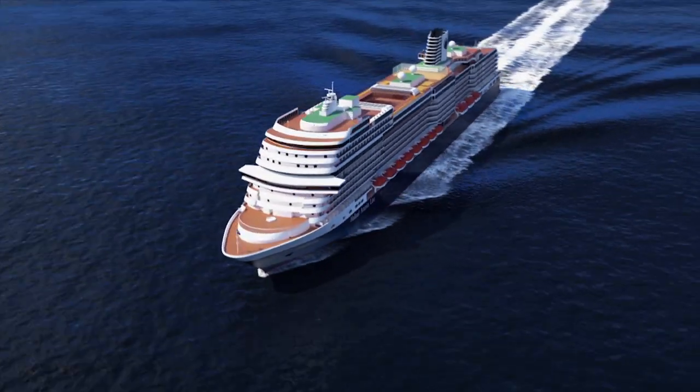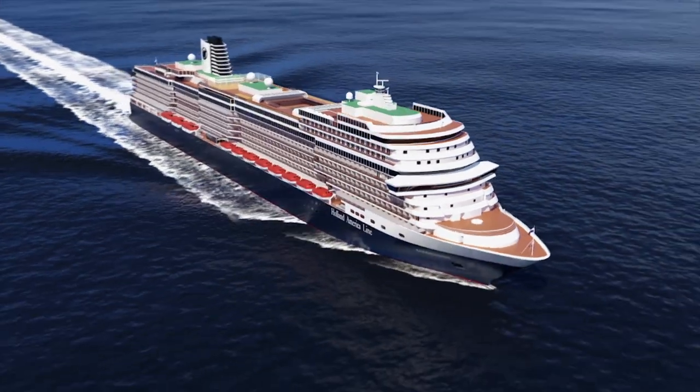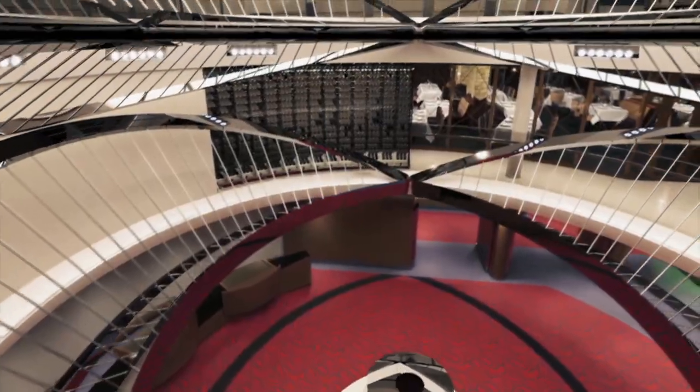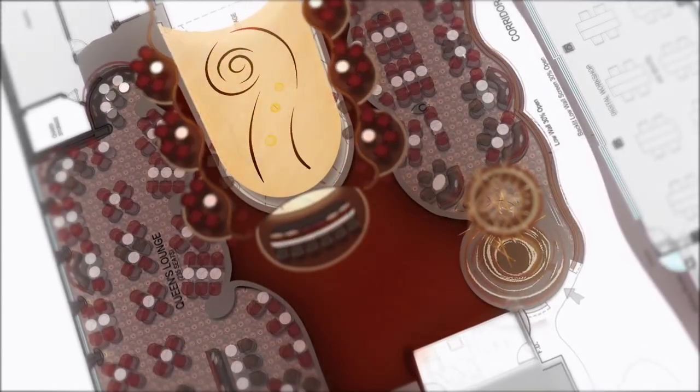Timeless meets exquisite — this is MS Koningsdam, ushering in a new class of cruise ships combining Holland America Line's rich heritage with forward-thinking design. And as always aboard Holland America Line, there are exceptional dining experiences on every voyage, and now more culinary options than ever before.